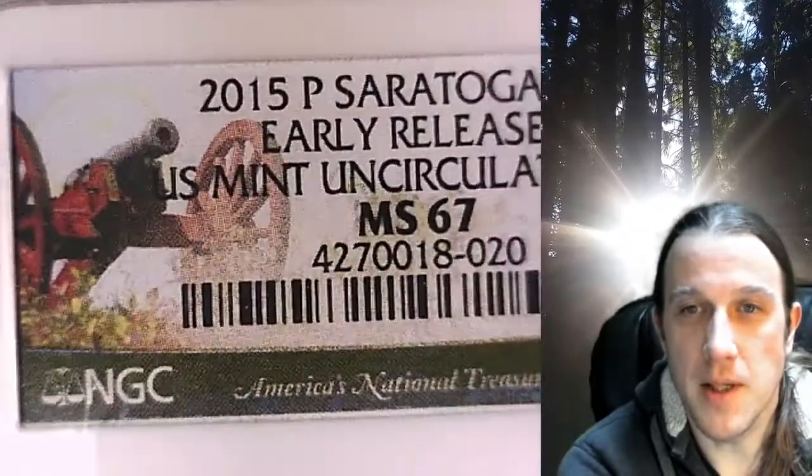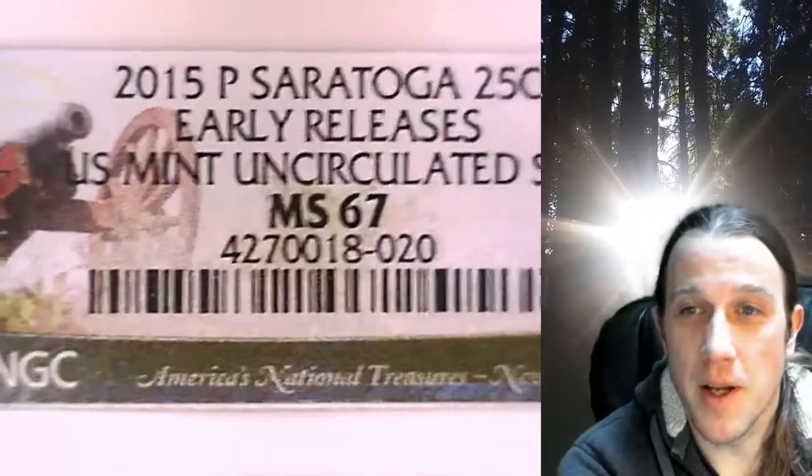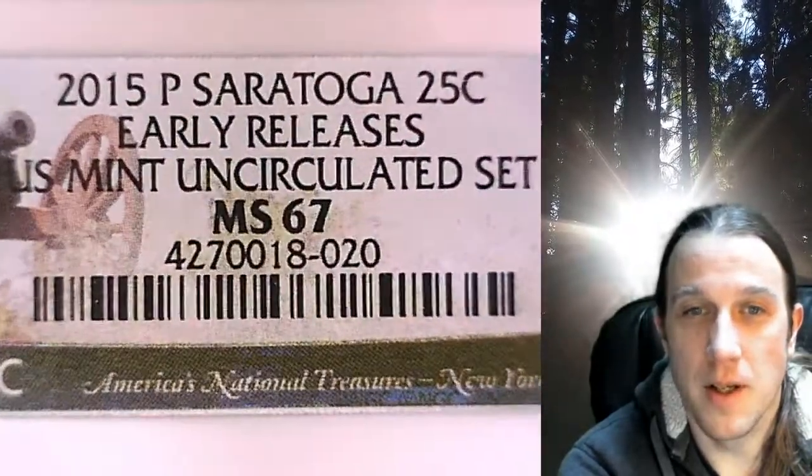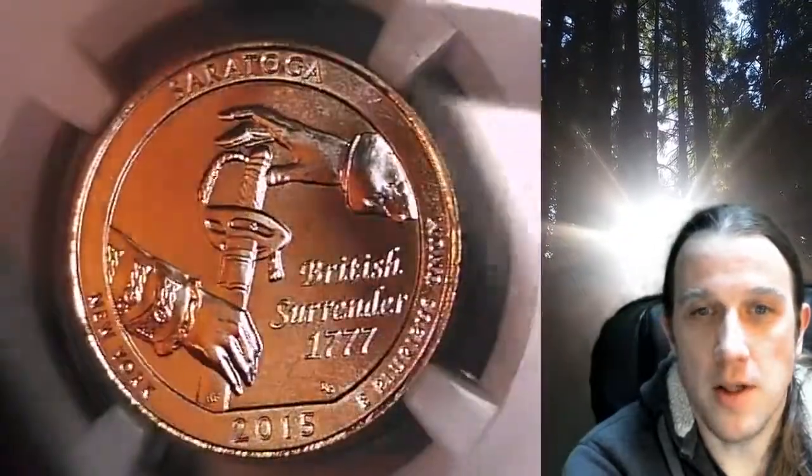It has been graded by NGC and they graded it at MS-67. This coin features the Saratoga National Park in New York State.